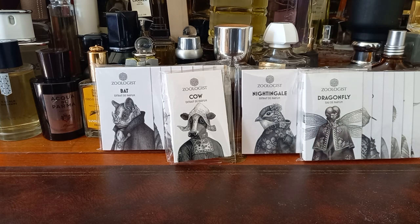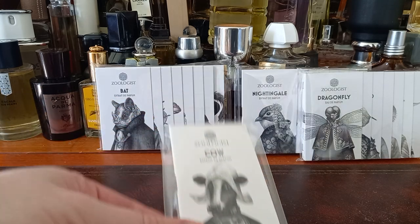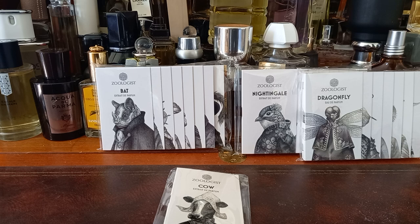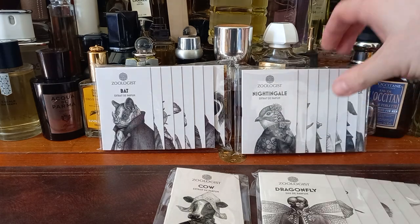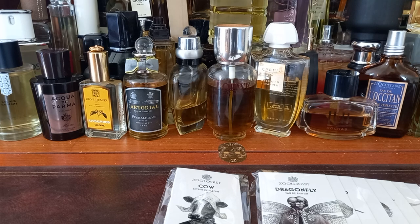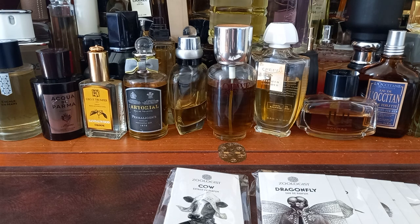I'm going to try four in each video because there's no way I can try all of these at the same time — it's just a pointless task. So I'm going to pull four out and probably go through each packet at a time and see what happens. But we'll start with Cow, because Cow's on her own — we can't have that. I'll go with Dragonfly — sorry, Nightingale and Bat, you will have to wait. I'll put them there and hope they stay still.